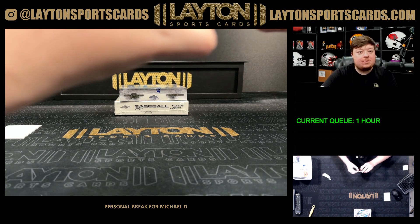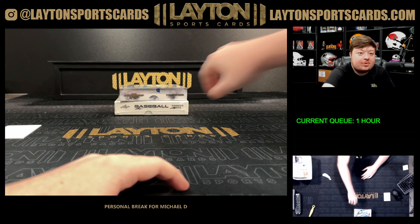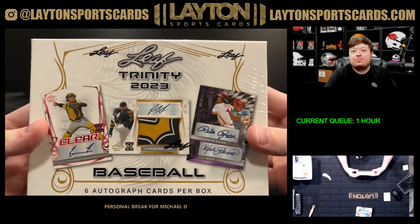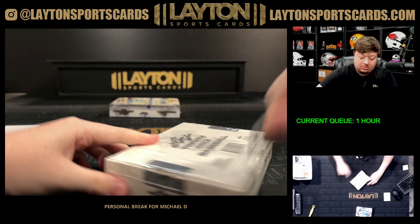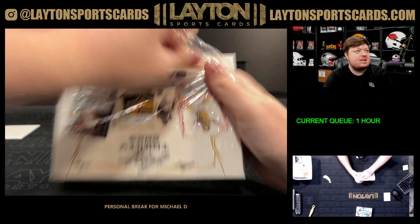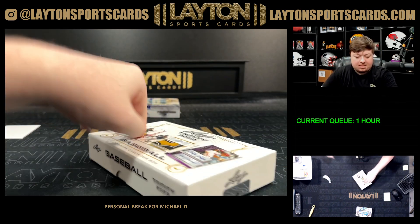That'll do it for Donruss. We'll do Leaf Trinity next and finish off with Inception — 2023 Trinity now, finish with Inception. Let's see a Skeins — come on big name, big name, big name.